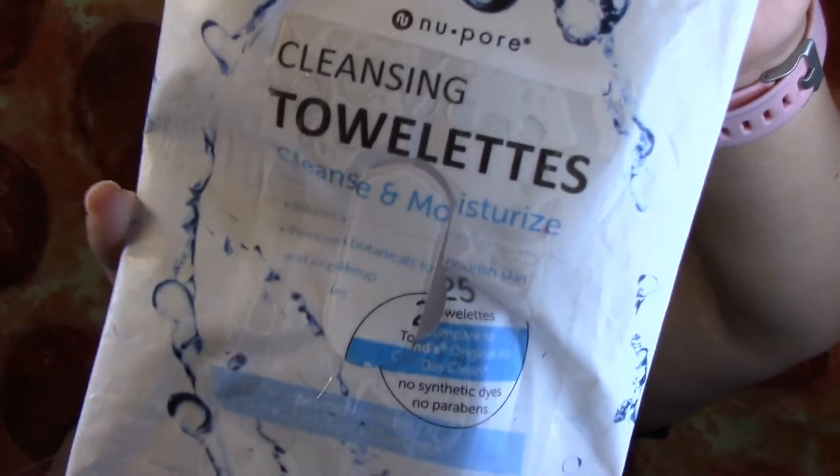Let me know if you guys like it. The next thing that I finished is these Makeup Wipes by New Pore. I really like these — they're really hydrating to my skin when I take off my makeup. I had it in my luggage and I finished it already.